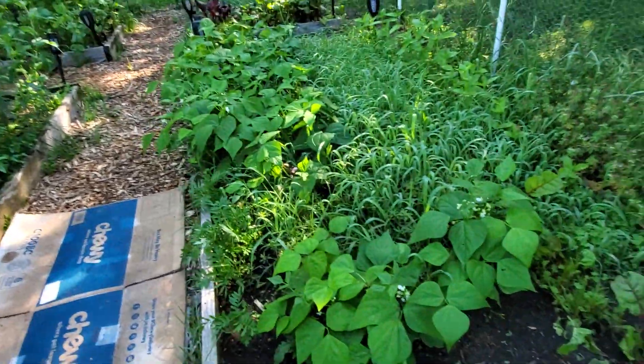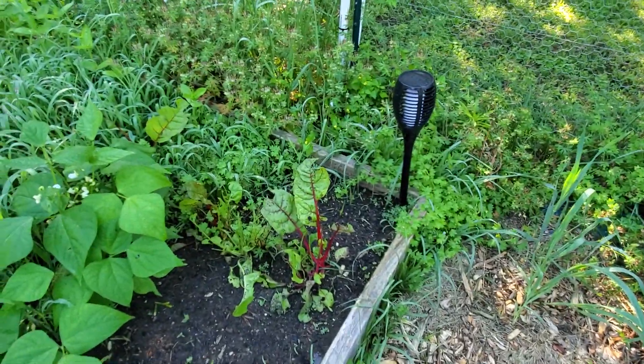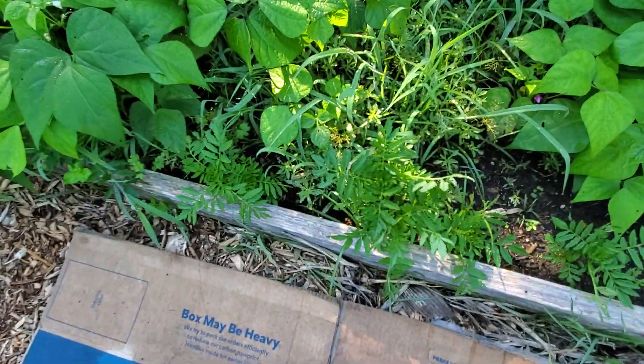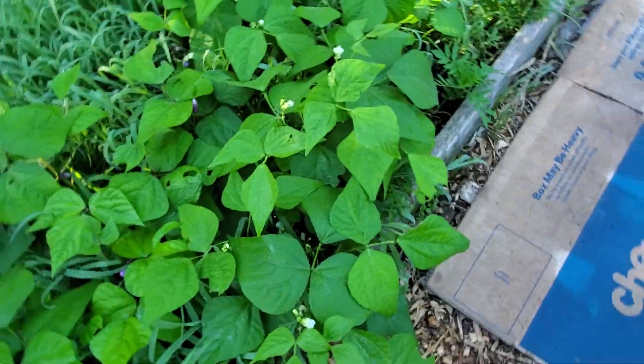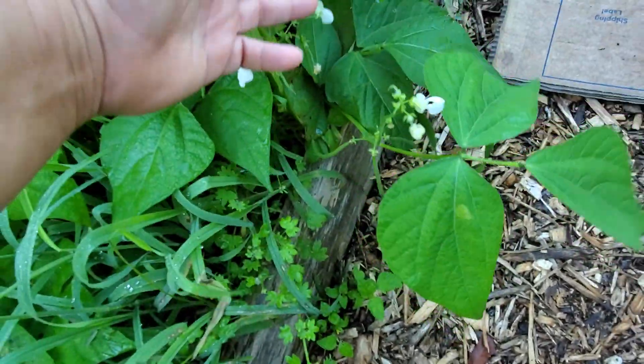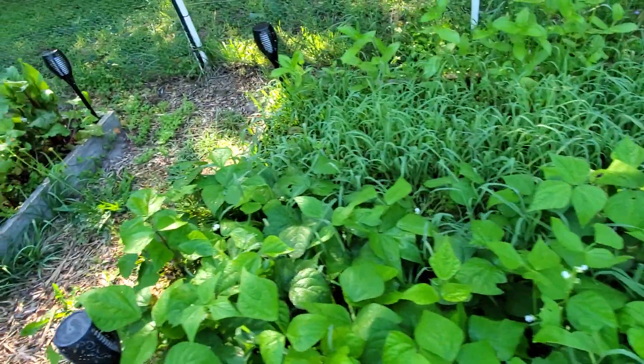The green beans are doing amazing. Swiss chard is coming up. I still need to get this weeded — I worked on a little bit of it and then life gets in the way. Marigolds, green beans are looking good. I should have green beans soon; I've got a ton of babies. They're not quite ready to pick yet so I'll be watching, but I do need to get out here and weed this.